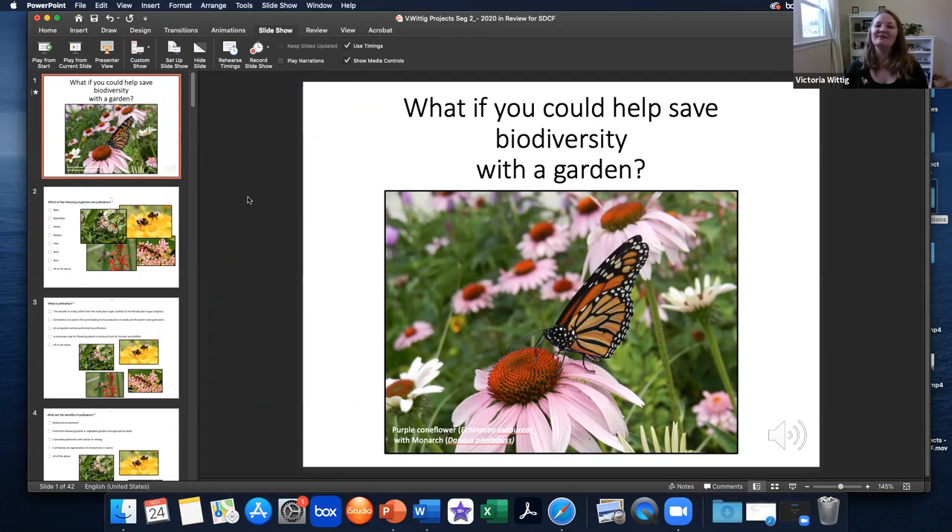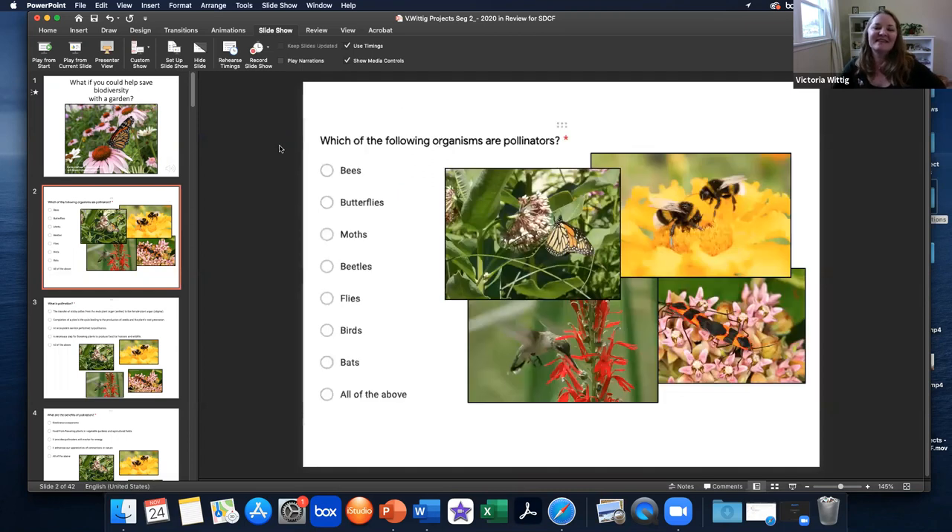Here's the question: what if you could help save biodiversity with a garden? Is the insect apocalypse here? What do the insects do, what do the pollinators do, and how can you help? Let's start with some basics. Which of the following organisms are pollinators — the bees, the butterflies, the moths, the beetles, the flies, the birds, the bats? Well, all of the above is the correct answer. All of these organisms — insects, birds, bats — are pollinators.